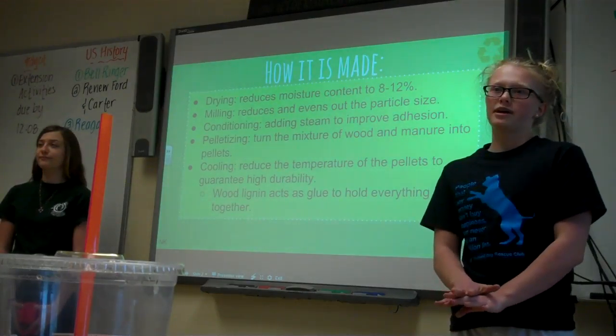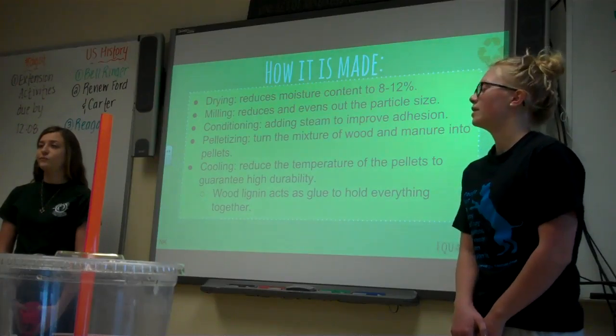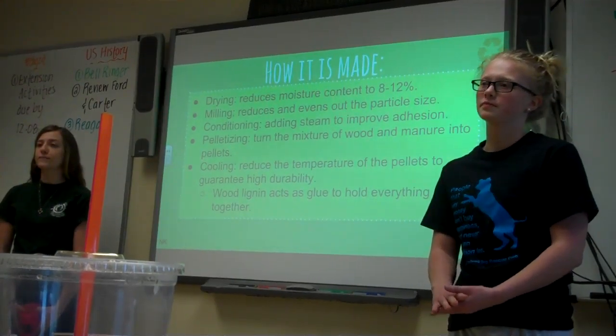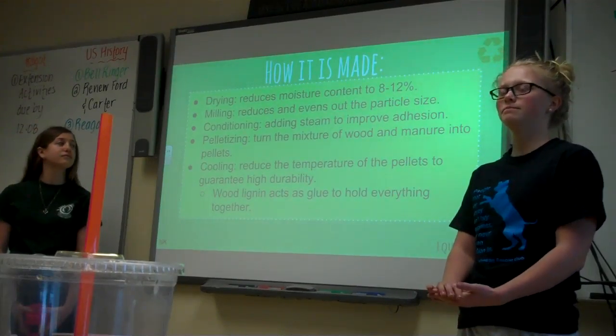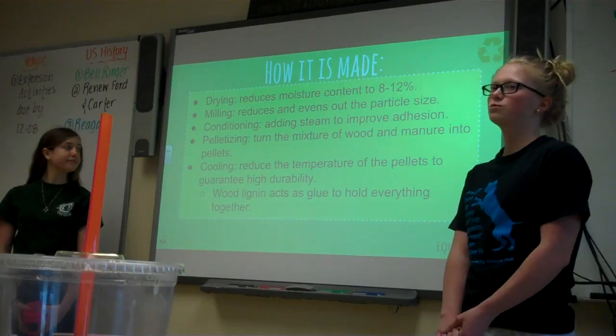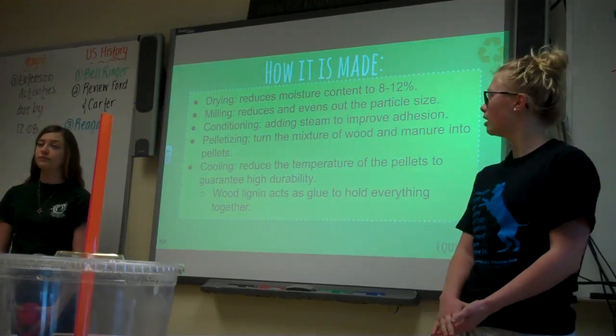To make our pellets, first we have to dry them to a moisture content of 8 to 12%. We then mill them to reduce the pellet size so that all the particles are equal. Then we condition them by adding steam to improve the adhesion. And then we cut them into pellets and cool them.